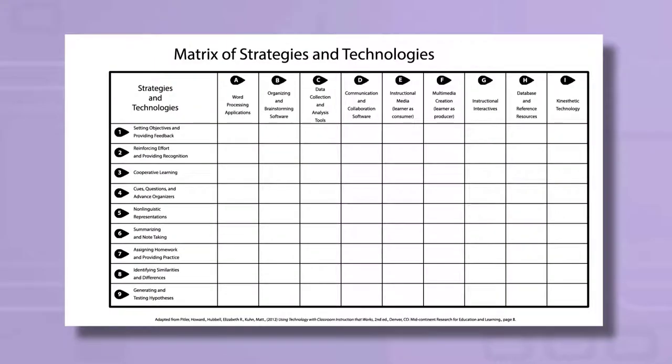A third component of the strategy that McREL researchers developed is a matrix of nine categories of technology, which help us consider the tools of technology and how we use them for instruction. Technology continually changes, and the table has grown from seven categories in 2007 to nine categories today. The categories of technology shown in the table can help teachers look at technology and assess how different tools might serve learning objectives aligned with the different instructional strategies.